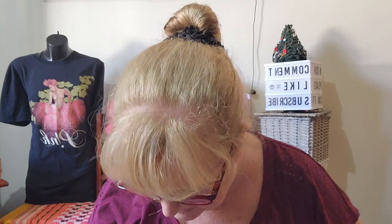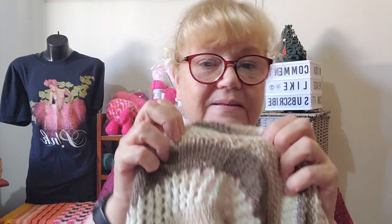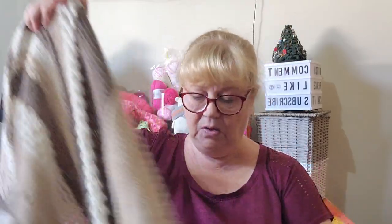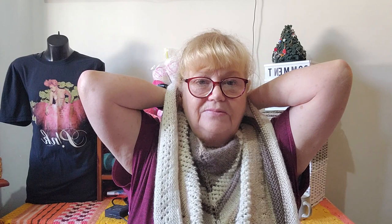Look at those stitch patterns! You can see a mistake — there are two mistakes I picked up when I was blocking it. One looks like a tension mistake, and one is actually a stitch mistake. But you won't see them on me because it'll wrap around my neck and keep me lovely and warm if the weather is cool when I go next year.